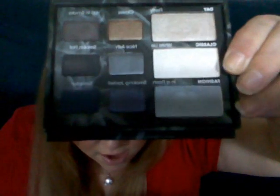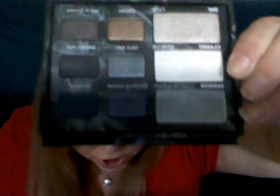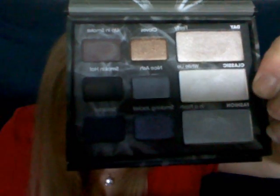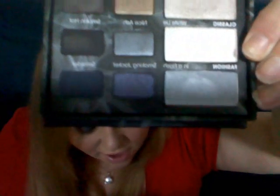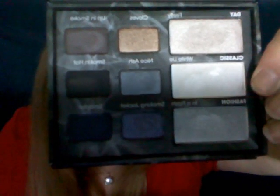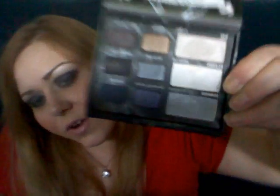And then you have In a Flash, a silver shimmer color. And Smokin' Jacket, which is a black plum, which I have on my eye — love that color, very unique color. And then you have Smokin' Hot, a matte navy. So those are roughly the colors. I will go through them more in depth in the other video.